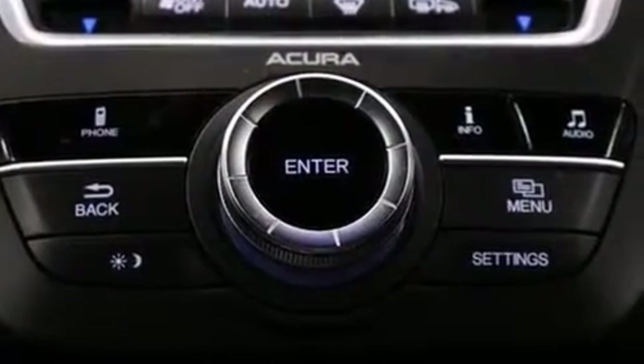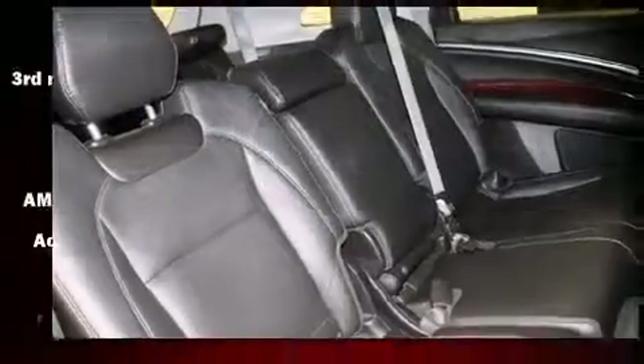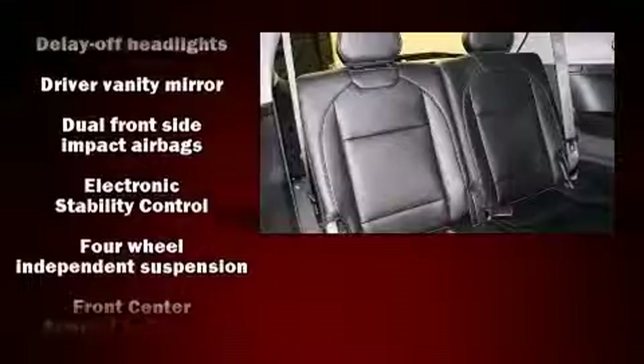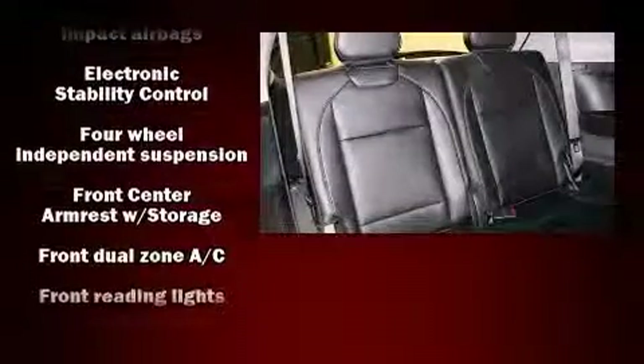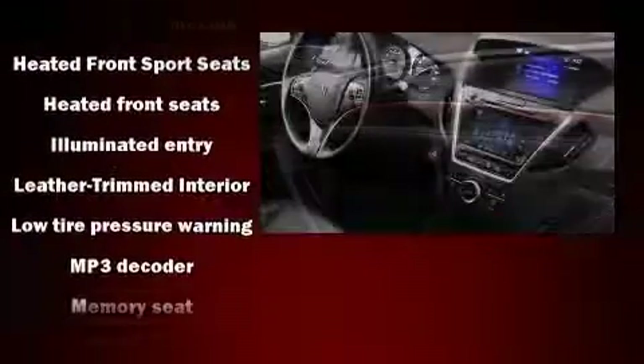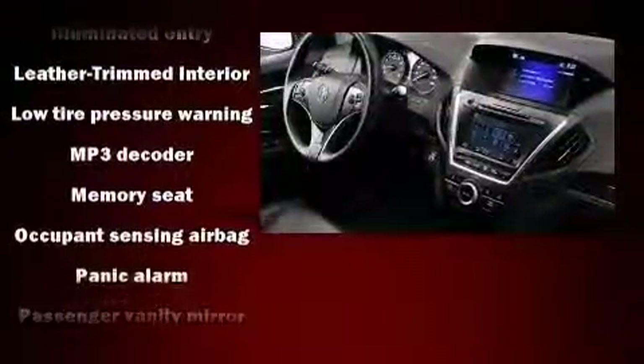Acura ensures the safety and security of its passengers with equipment such as head curtain airbags, anti-whiplash front head restraints, and four-wheel disc brakes with ABS. Various mechanical systems are monitored by electronic stability control, keeping you on your intended path.